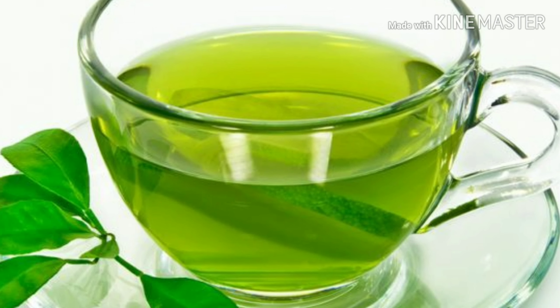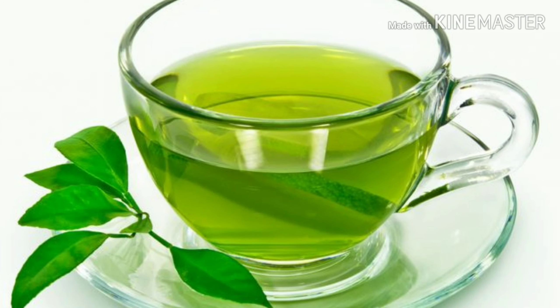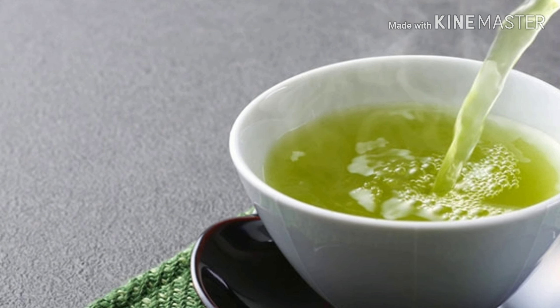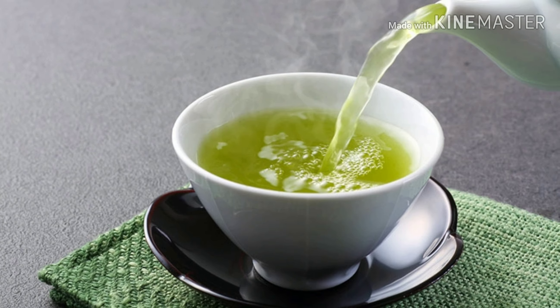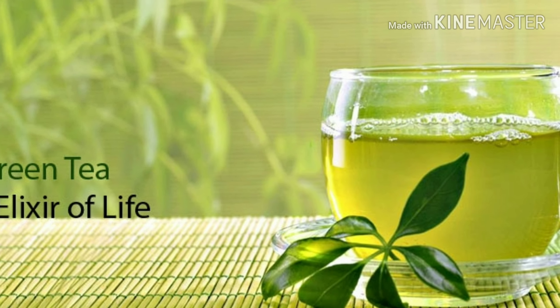Fourth is green tea. Green tea revitalizes hair follicles and stimulates hair production. It also enhances your metabolism, which ultimately leads to an increased rate of hair growth. Just condition your hair with green tea solution and notice the change.